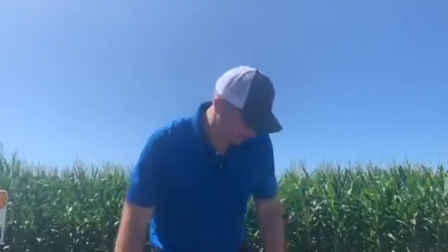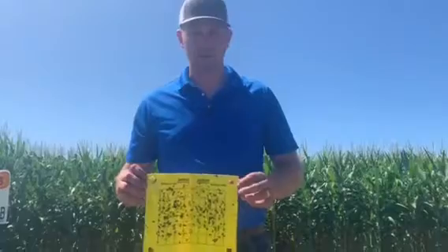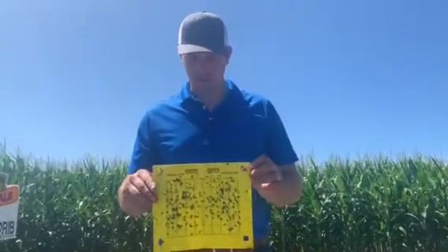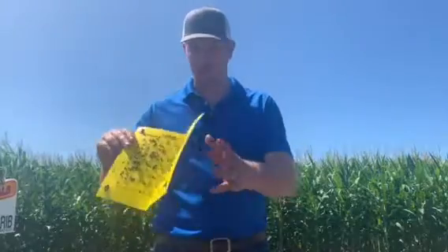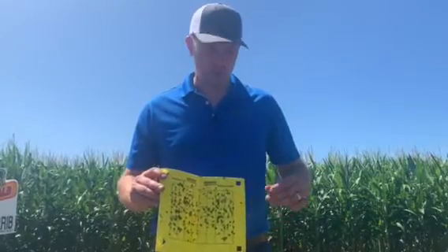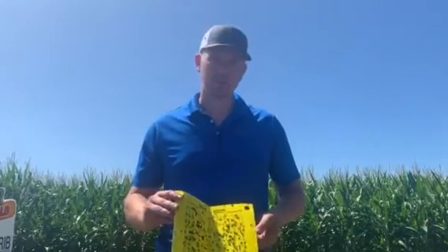That's reflected when we trap — we've got sticky traps. The threshold on these is two beetles per day, so about 14 per week. We're coming back and this trap has 94 western corn rootworm beetles on it and 55 northern corn rootworm beetles. In the same field traps on some second-year corn, we're finding about a third of that pressure, but it's still definitely out there.